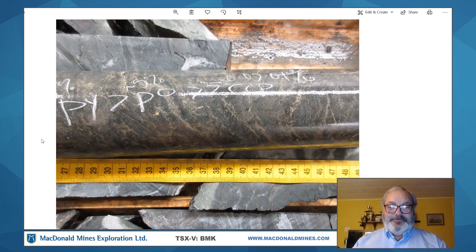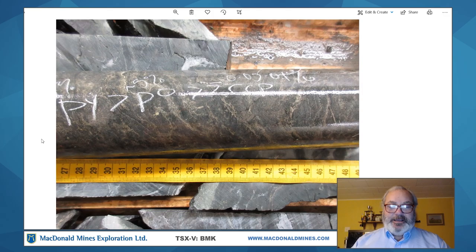Really appreciate your time. I hope that you found this informative and I'd like to remind everyone to go look at the interactive map that we have out with Inside Exploration. You'll find it useful if you're interested in McDonnell Mines and the Scadding project.